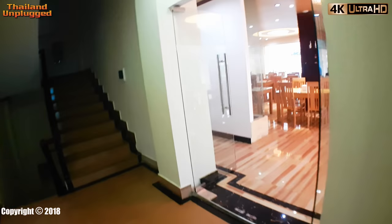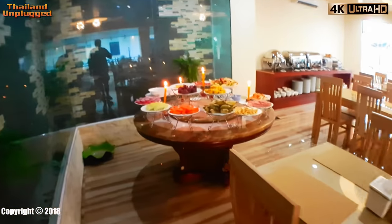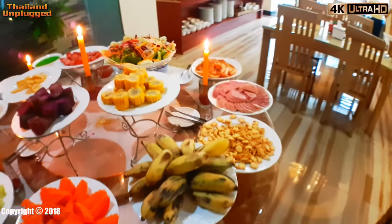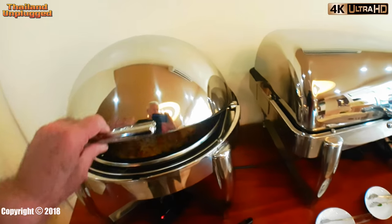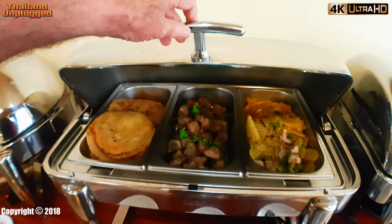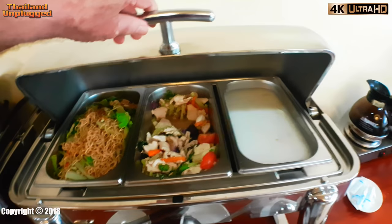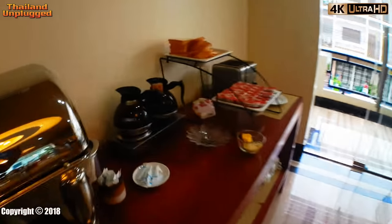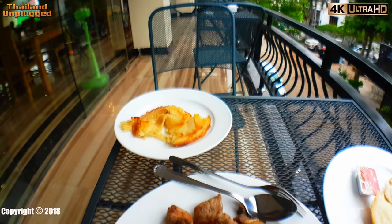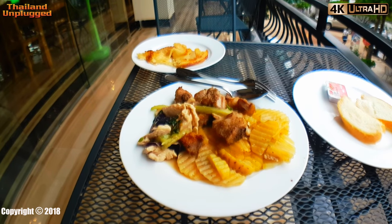We're just going to get some breakfast — it's included in the price, a free breakfast. Pancakes, pork, and potatoes. I got a plate and got into it. I think it's a pancake — I don't know what it was, I just put it on the plate. Pork and potatoes, and you've got to have the bread. You get a free breakfast at the Vientiane Luxury Hotel.